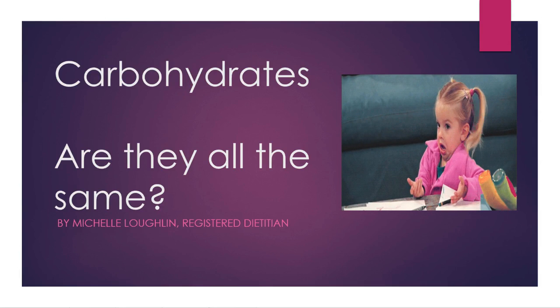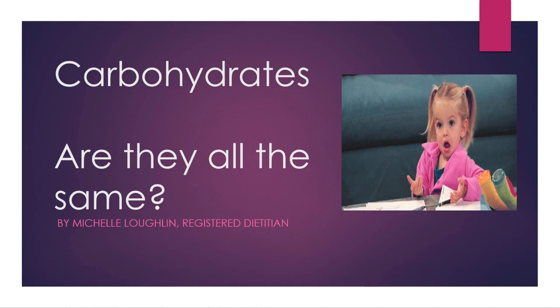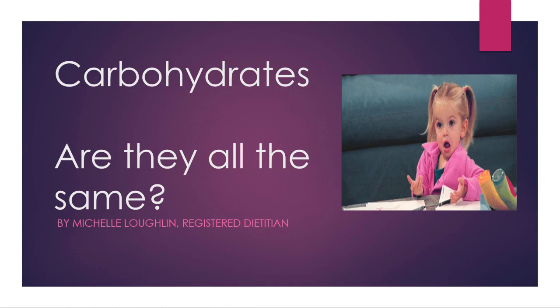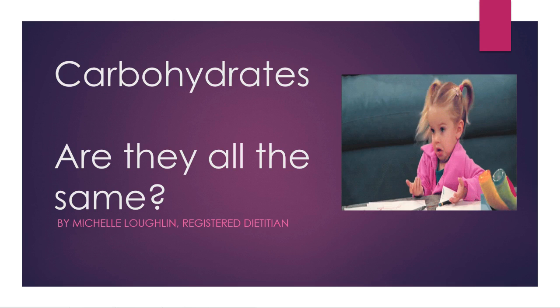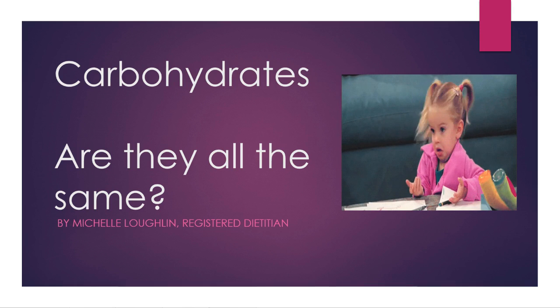Hi everybody, welcome back to this week's nutrition blog at the Shaw Academy with myself, Michelle Lachlan. Today what we're going to be talking about is carbohydrates. It's a big question — are they all the same? A lot of our students before starting the nutrition course will believe that carbohydrates lead to weight gain, cause poor energy levels, and are generally just a bad contributor to the diet. So what I want you to start thinking about is: are they all the same?